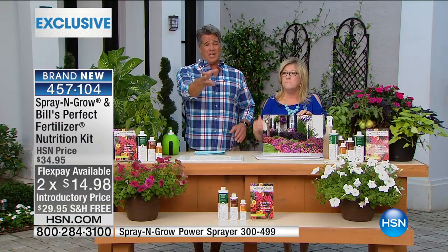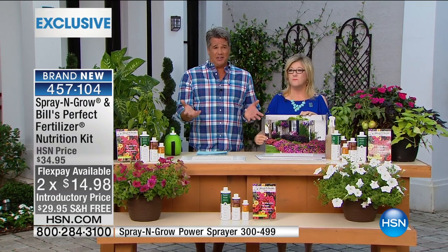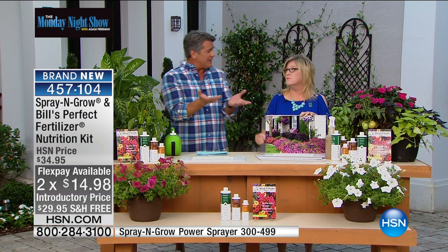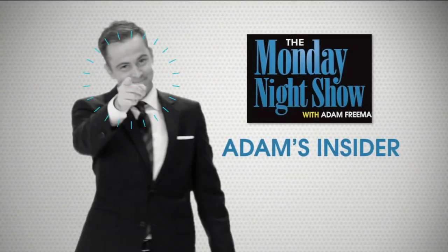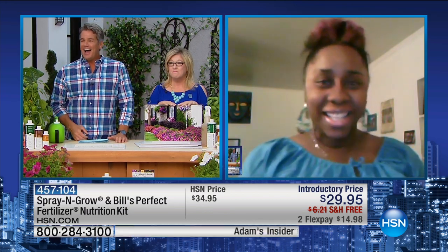Don't just take our word for it. We've got Adam's Insider Sheena who is Skyping with us. We're going to say hi and a big Monday night show welcome to Adam's Insider. Sheena, hi. How are you, my dear? Tell everybody about Spray and Grow.